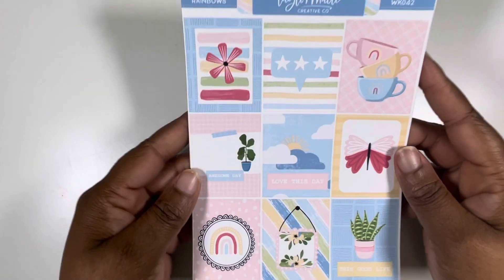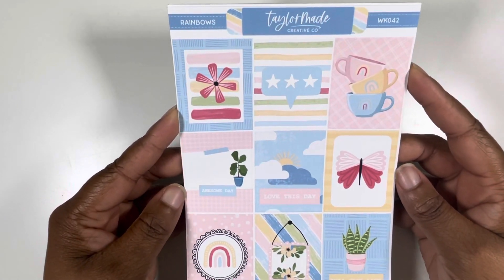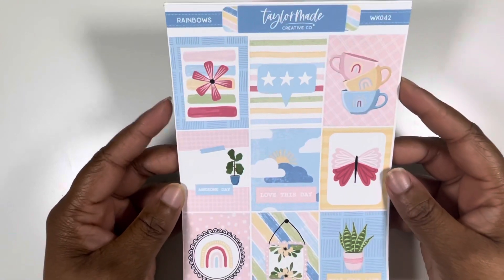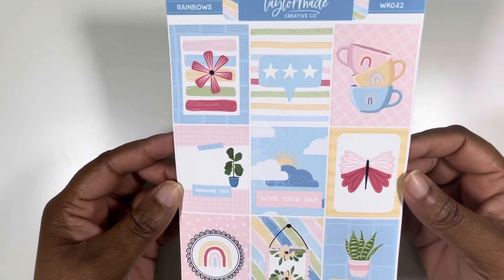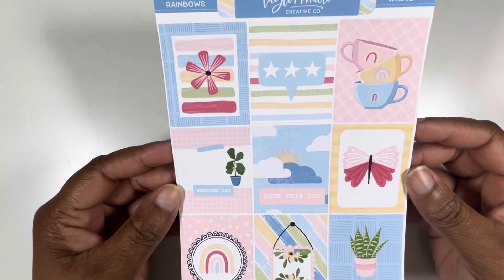Let's just get to it. So I'm definitely using this for week one. This is Rainbows by TaylorMade Creative Co. I am on her PR team, so you can use Marche 20 to save. And I feel like this is perfect for spring — all these pastels. It's just light and fun.